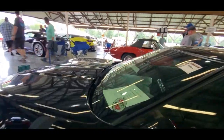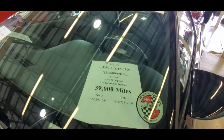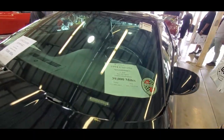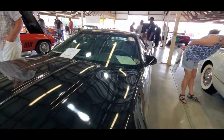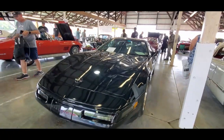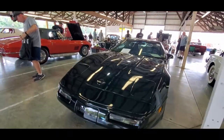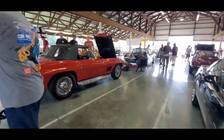Got a '94 here — already dropped it down to zero, seven, loaded, 39,000 miles, asking $18,500. You want performance, this is the way to go, I'm telling you.